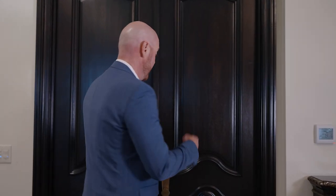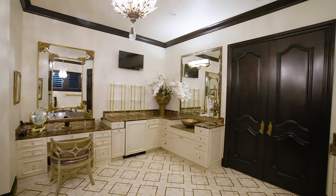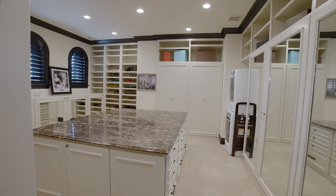In real estate, there's luxury and then there's luxury. The master bathroom is straight jaw-dropping — with custom chandeliers, a double entrance shower, rich vanities, and a style that ties everything together.